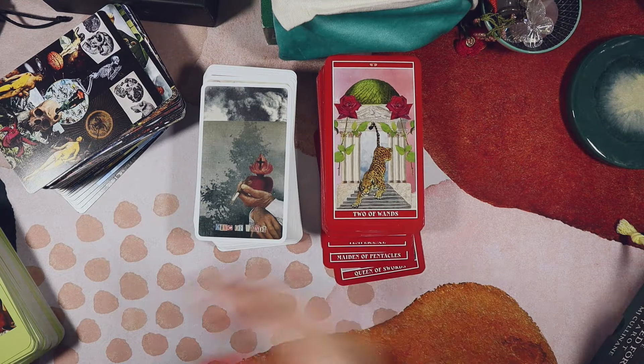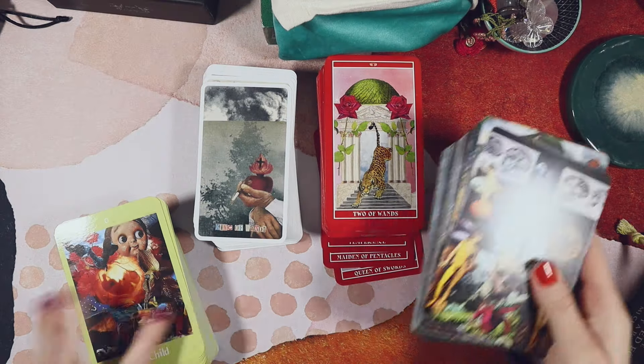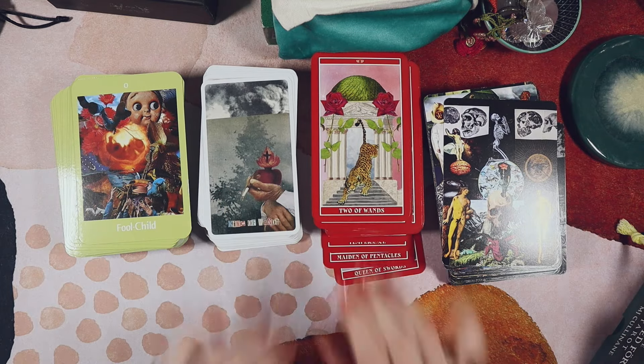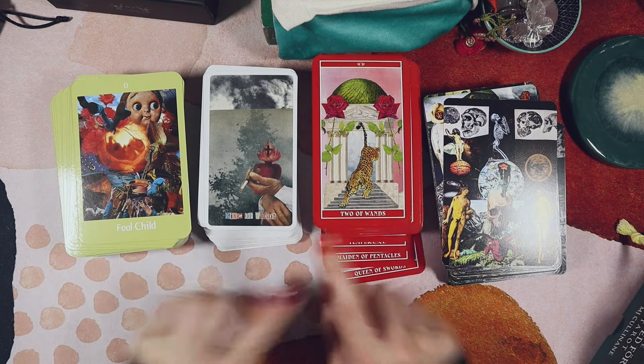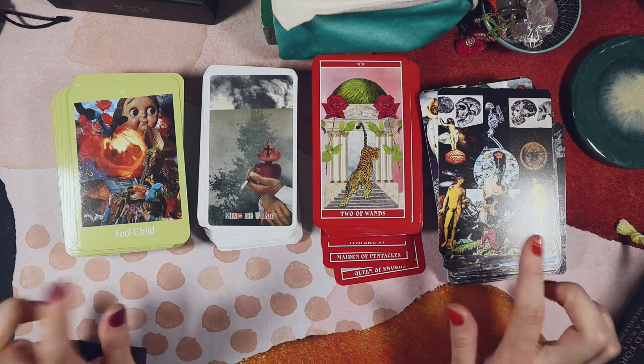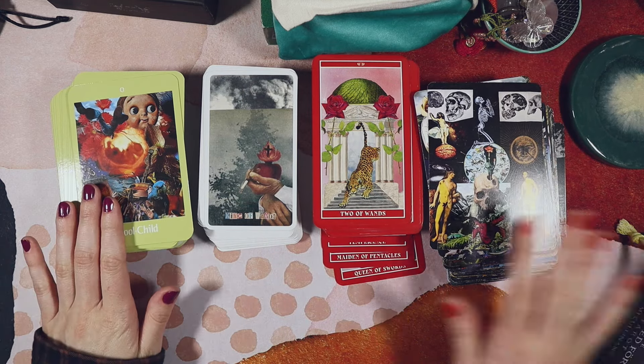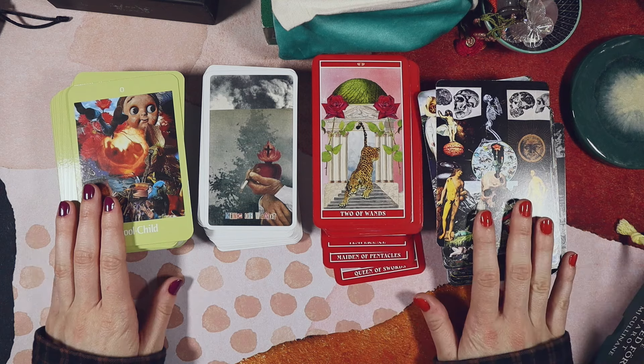So here we have my collage analogue tarot decks. And since I've just done a little comparison of the Goddess of Love and the Sistine Tarot, I will now do a flip-through comparison of the Voyager and the Ritual Tarot.